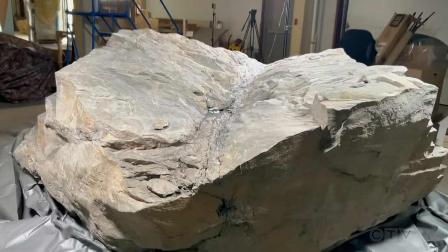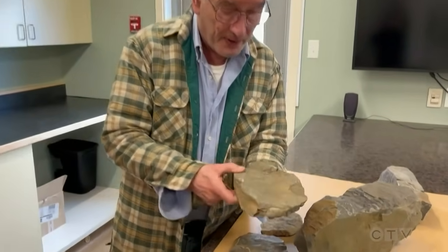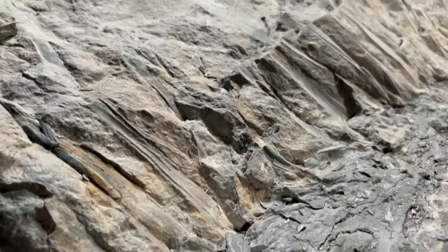Rare for its age, but also its form. Fossils are usually fragmented — a piece of the story — but this is the whole puzzle. And that's what's so incredible about this. You've got a trunk, you've got the laterals — what we call branches, though they're not technically branches — and we've got the leaves.